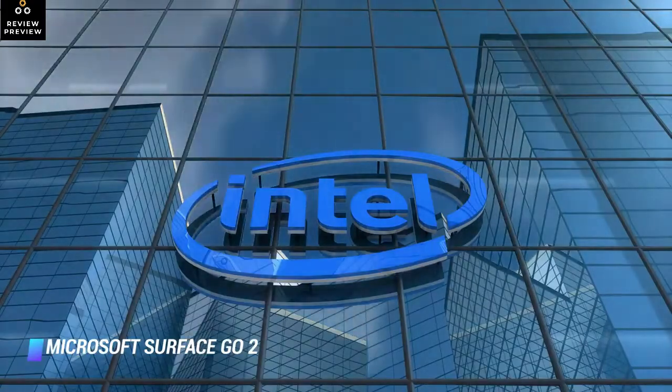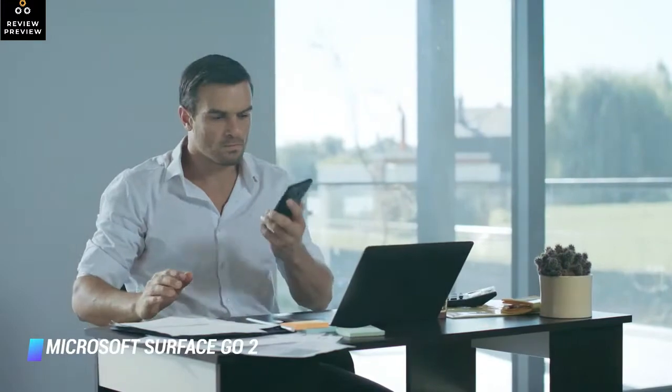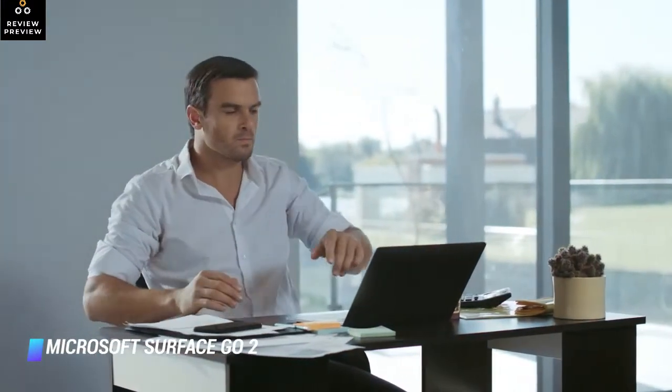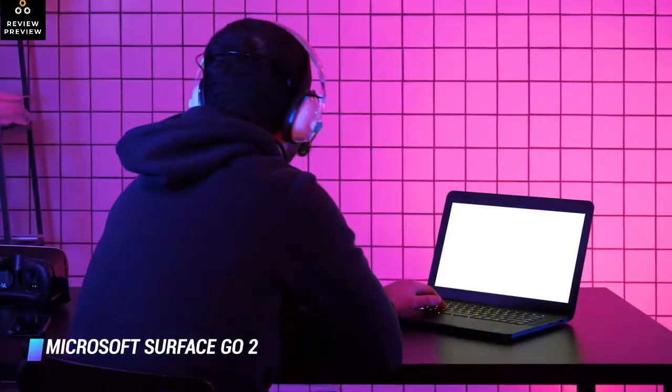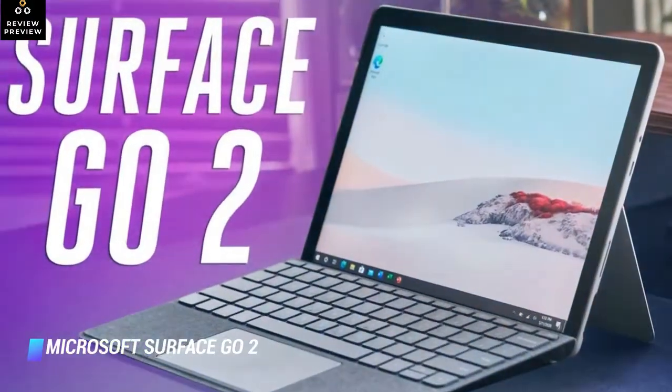Because it's equipped with an Intel Pentium Gold or a Core M3 processor, the Surface Go 2 is best suited for casual use or light productivity work. If you're looking to edit large images and video files on the go, this is not your best option.